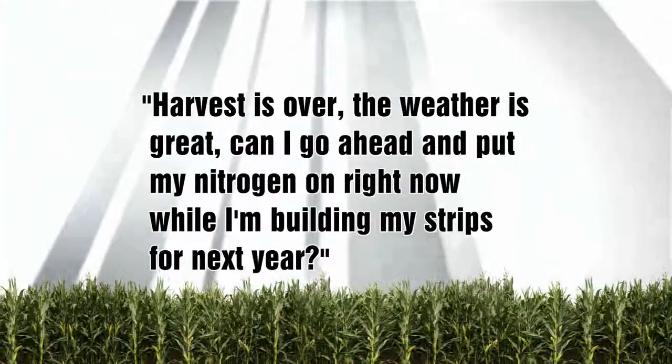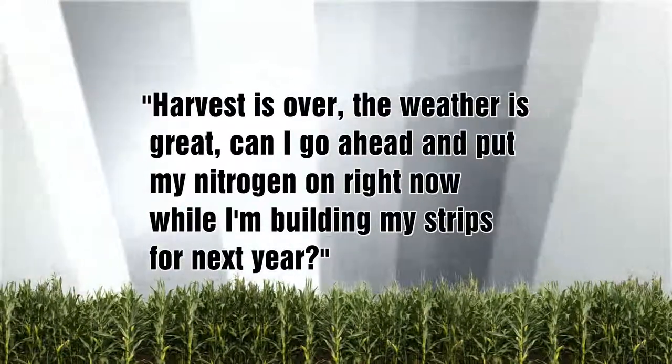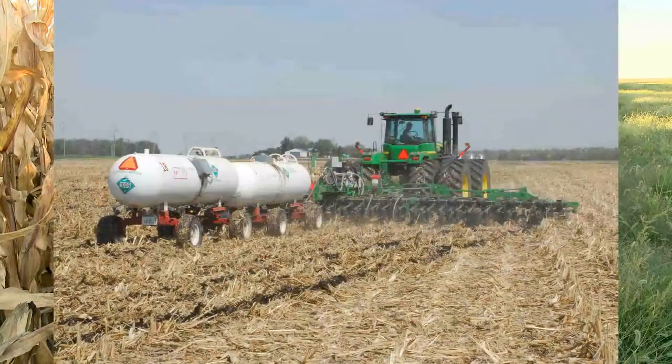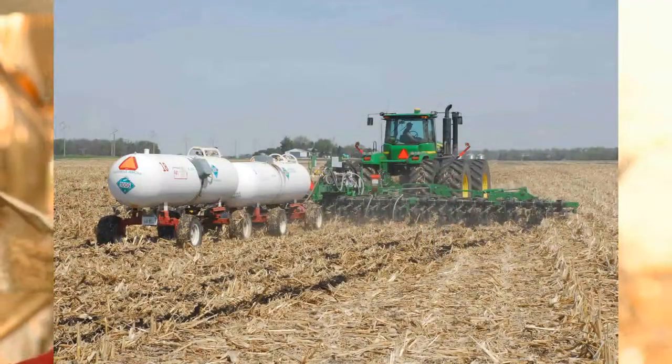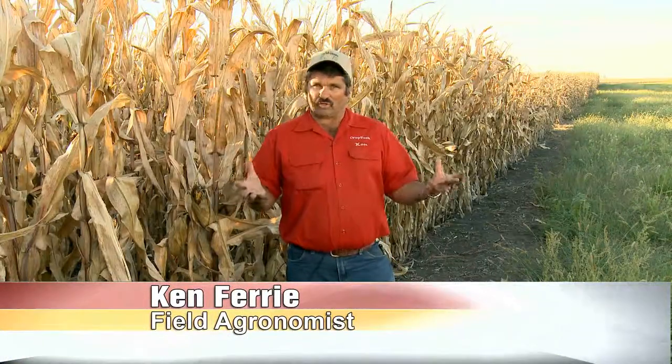In today's Ask an Agronomist, a farmer asked: harvest is over and the weather is great — can I go ahead and put my nitrogen on now while building strips for next year? We're on the right track building a strip when soil conditions are fit, and this year is a great example with an early, dry harvest in September. But we would not want to put nitrogen on at this time — we're way too warm. The risk of staying too warm is going to outrun most inhibitors, meaning we're at high risk in September that we couldn't protect that nitrogen long enough for soils to cool down. Build the strips, take the nitrogen out of that operation, and bring nitrogen back next spring when it will be safer and we don't have to worry about the loss.